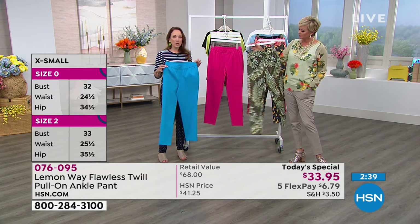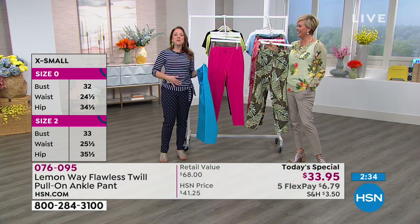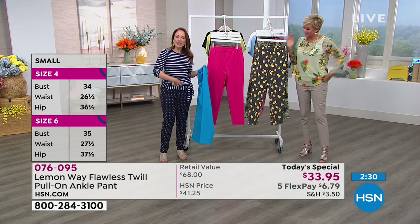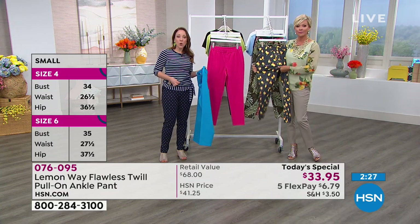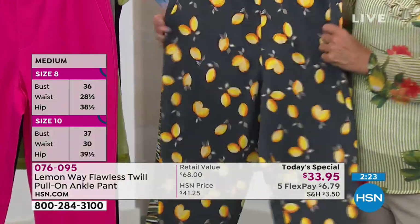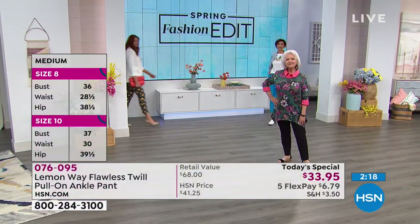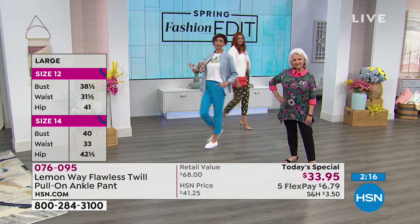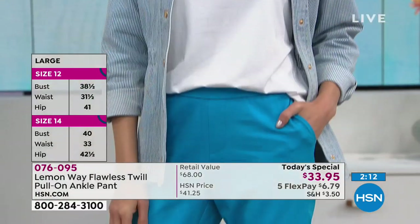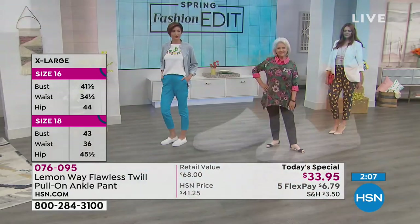This is a pull-on style with an elasticized waistband, so there's nothing that creates any poochiness. Even the pockets don't create poochiness or bulk - you can stick your hands in your pockets and there's no bulk at all. I love that it's a pull-up pant. If you've ever had a button that creates bulkiness, or a pair of jeans that pokes a hole through your shirt - the pull-up gives you a nice flat tummy. But it's going to look like a trouser because it has a faux fly built in.